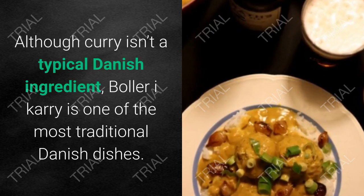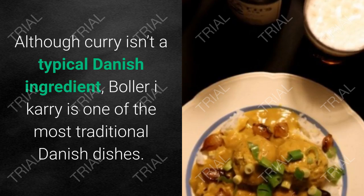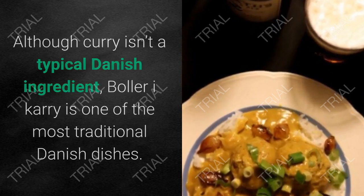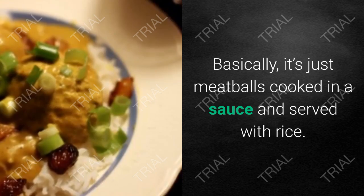14. Boller i karry. Although curry isn't a typical Danish ingredient, boller i karry is one of the most traditional Danish dishes. Basically, it's just meatballs cooked in a curry sauce and served with rice.